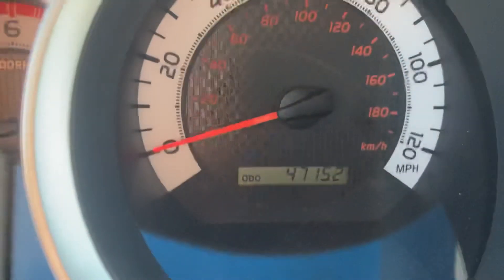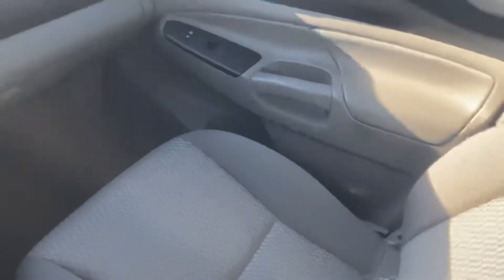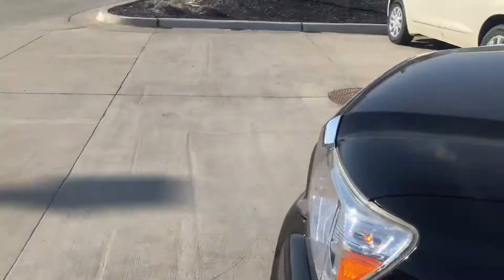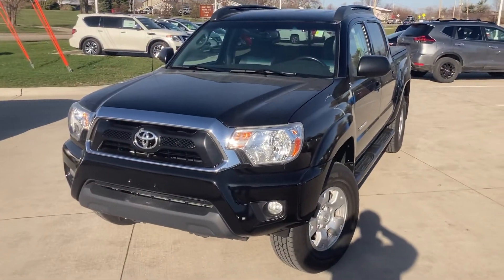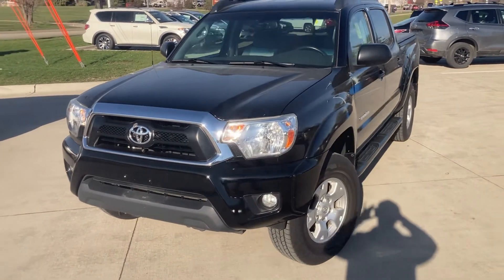Extremely low miles — this particular one has 47,152 miles. So a 2015 Toyota Tacoma, low miles, very well taken care of. I'd love for you to come out and take a look at this vehicle with me, drive it and experience it in person. I'm going to send you the price on this vehicle as well. This is one that we do have a lot of interest in — there are a lot of people, like yourself, that are looking for a nice quality used truck that's been taken care of.